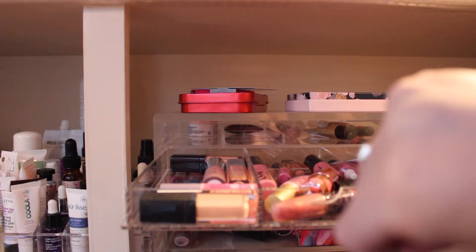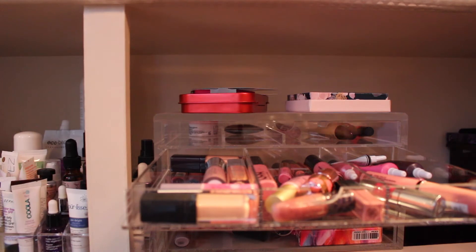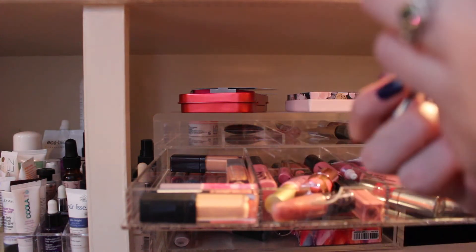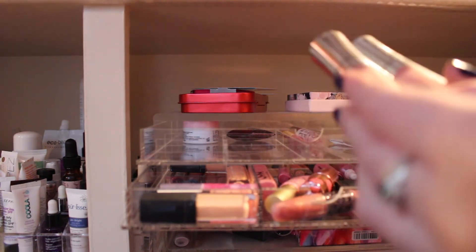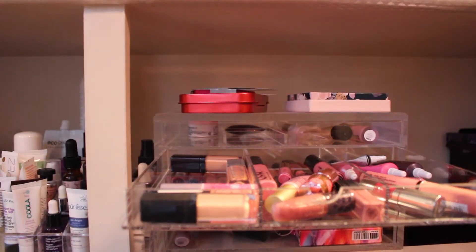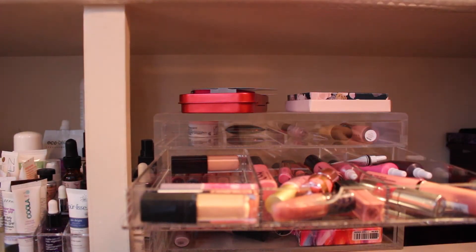This Smashbox Pout — I don't really like these super light pinks. That's super milky. It feels nice, but I'm just not going to use that. This Buxom White Russian — I don't think I need two; I didn't even know I had two. So I'm going to keep one, get rid of the other. This Palladio is really old — it needs to be thrown out.